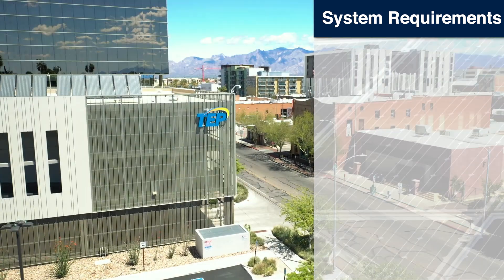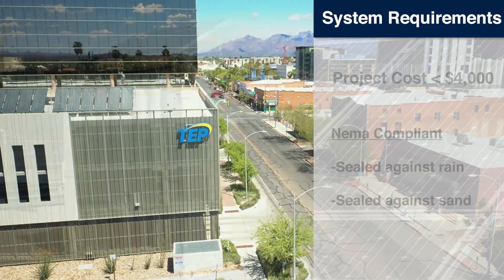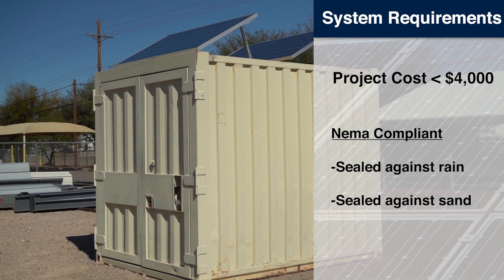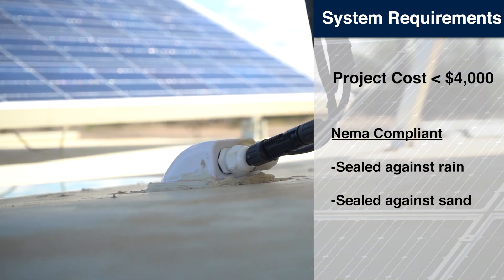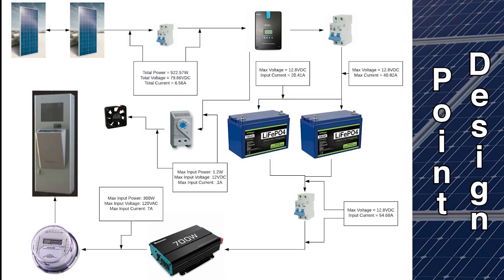Our customer constraints focused on the container specs, the voltage range, and keeping the project cost below $4,000. For the container, the team needed to ensure National Electrical Manufacturers Association standards were followed. This included being watertight and sealed from dirt picked up by the wind. TEP required an output voltage of 120 volts of alternating current. Between this, the operating voltages of our equipment, and the National Steady State Voltage Regulation standards,